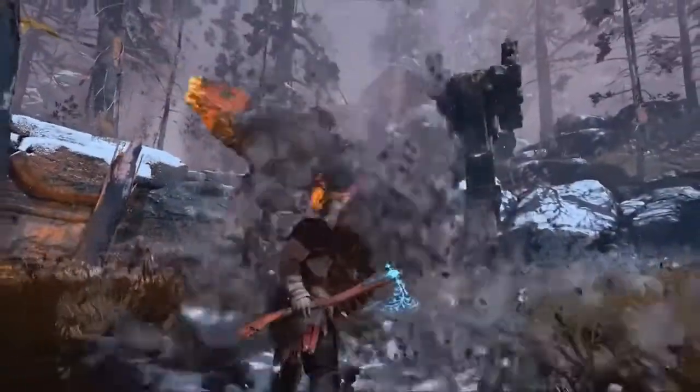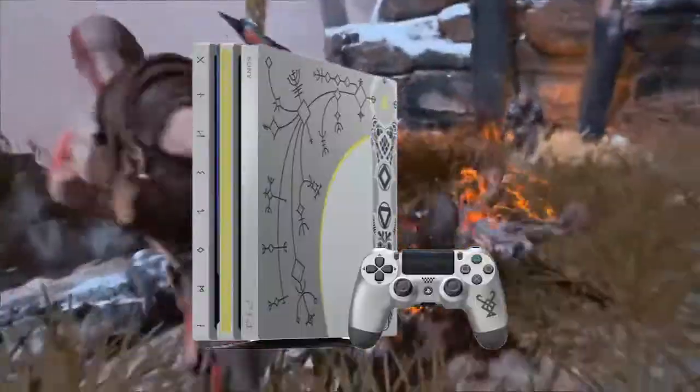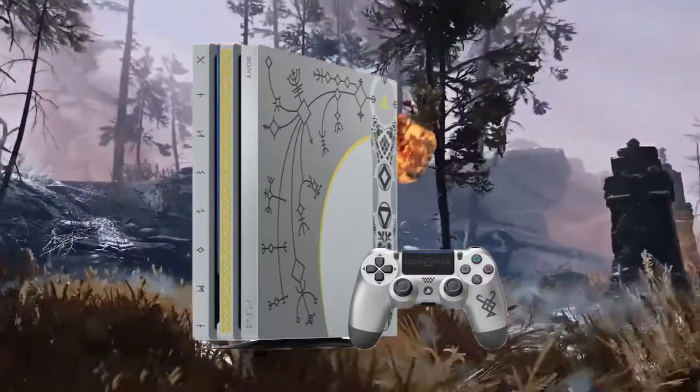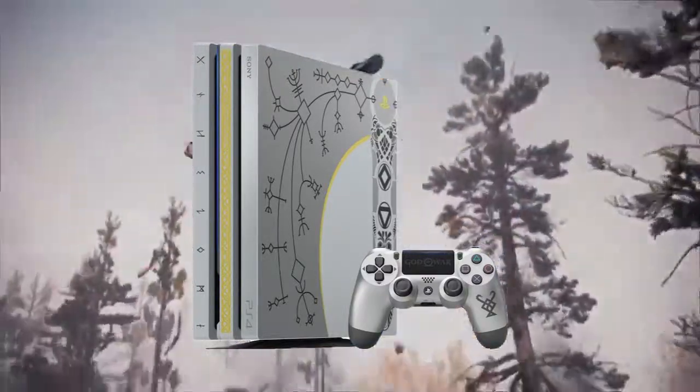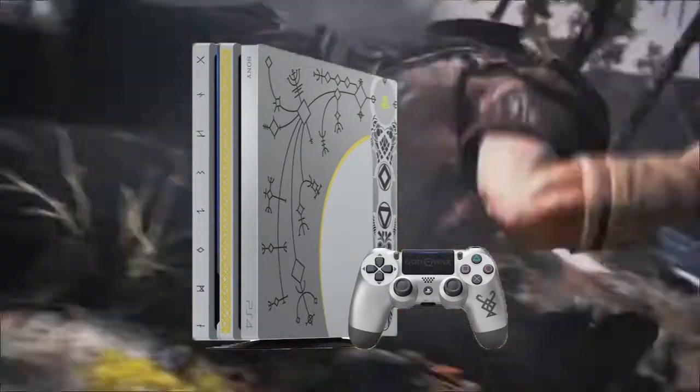Hey guys, the one and only JerBearVII here. Short video today, but man is it a big one? Because finally they're revealing the God of War limited edition PS4 Pro, and this thing is freaking beautiful, look at it!